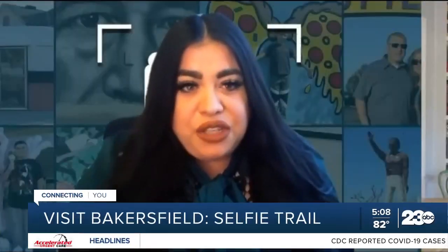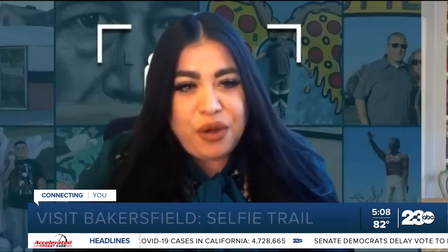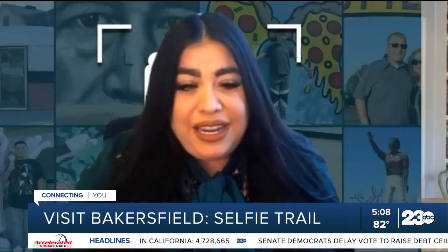Lights, camera, selfie. The Bakersfield Selfie Trail has more than 15 locations, and each is said to be a Bakersfield classic. They chose 20 unique Bakersfield selfie-worthy spots, but if you visit 12, then you can win a T-shirt and hat combo or a Yeti.